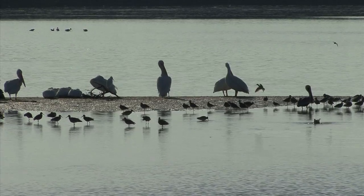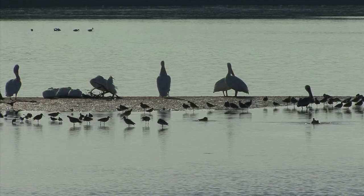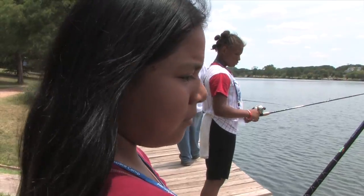Clean water, healthy ecosystems, abundant wildlife. These are qualities we all look for in our environment and our recreation areas.